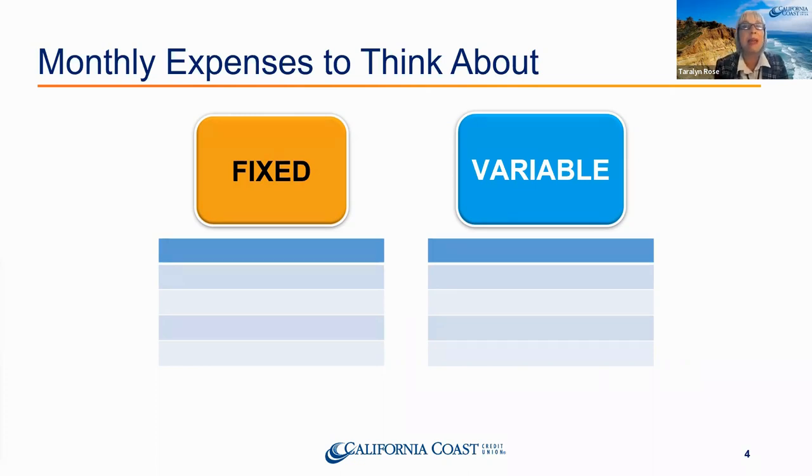Rent is a big one — usually the top one when we talk about necessary expenses. It's very expensive to live in San Diego. Car insurance is also a big one; it's a requirement. HOA is another really big one — ours is $360 a month and they just raised it, so we have to take care of that expense or we don't get to stay.